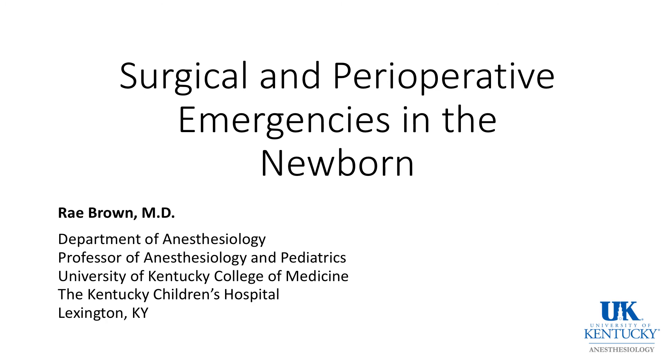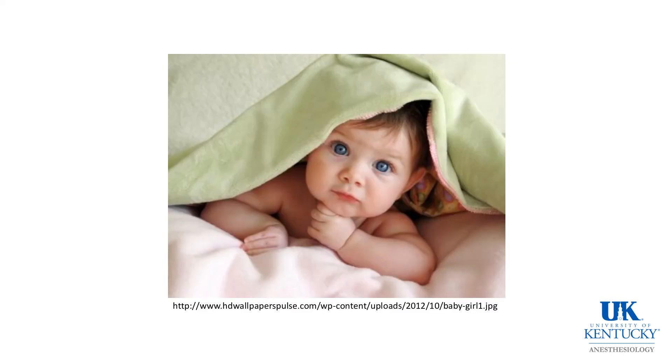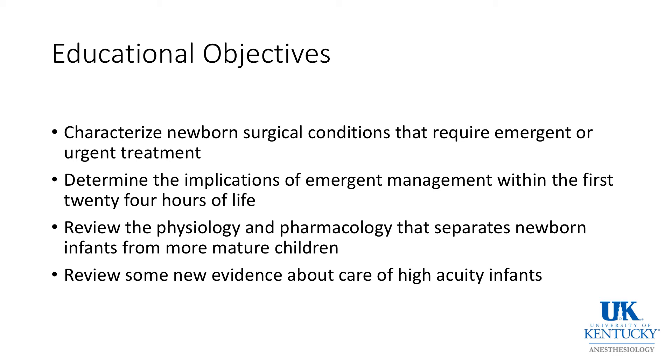We're talking today about surgical and perioperative emergencies in the newborn. I'm Ray Brown. As you will remember, I asked you a couple of weeks ago to review on our wiki the characteristics of newborn physiology and pharmacology. For today, we're going to try to characterize newborn surgical conditions that require emergent or urgent treatment, determine the implications of emergent management within the first 24 hours of life, and briefly review the physiology and pharmacology that separates newborn infants from more mature children.